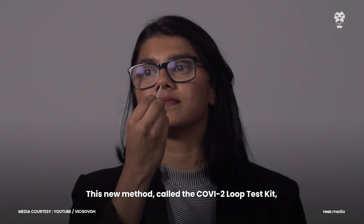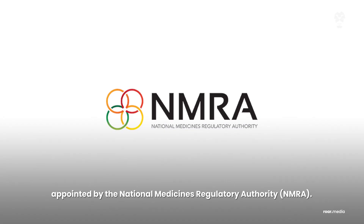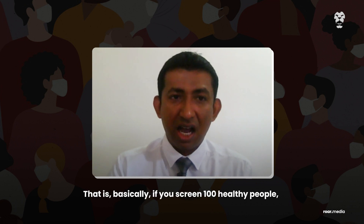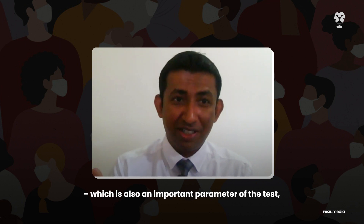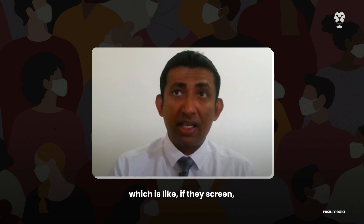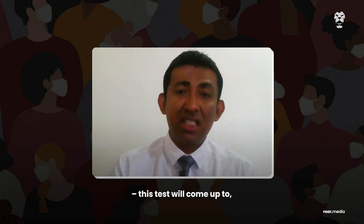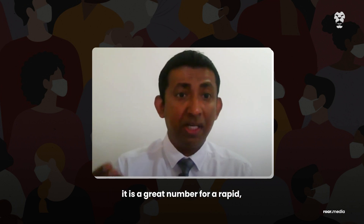This new method, called the COVID-2 Loop test kit, is comparable to PCR tests in terms of accuracy, according to the findings of an independent expert committee appointed by the National Medicines Regulatory Authority. Compared to PCR, this has 100 percent specificity — meaning if you screen 100 healthy people, none of them will get a false positive. The sensitivity of this test is 96 percent, meaning it will accurately identify 96 out of 100 confirmed infected patients — though we miss 4, it is a great number for a rapid, cost-effective technique.